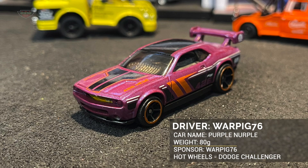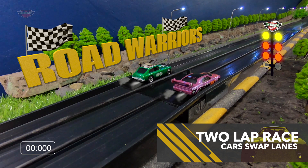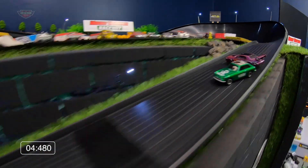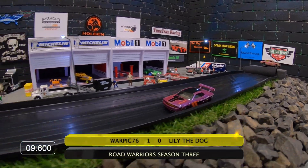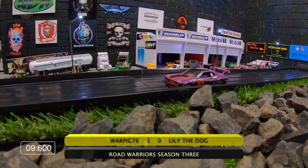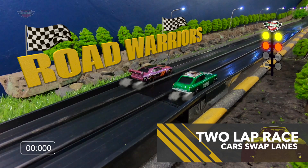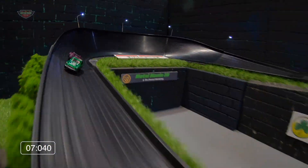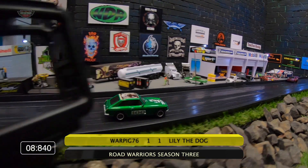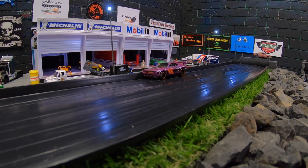Next up is Purple Nerfel. War Pig's behind the wheel of his Hot Wheels Dodge Challenger, going up against Lily the Dog in 100 Bones — a little sleek car, very well built and suitable on this track. War Pig has the inside. War Pig 76 takes this one out and Lily the Dog having a severe rollover out of turn two. She's on the roof and slipping and sliding to the finish line. Lily the Dog recovers and is on the inside, War Pig on the outside. What a little ripper of a car this is. Both teams score a point each.